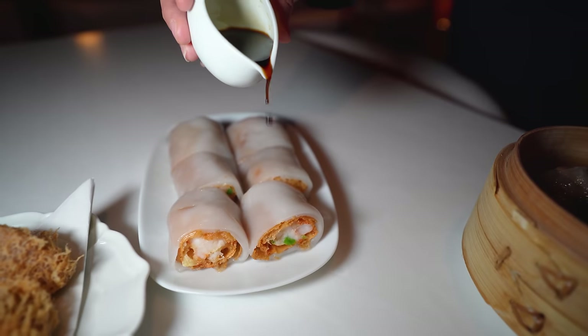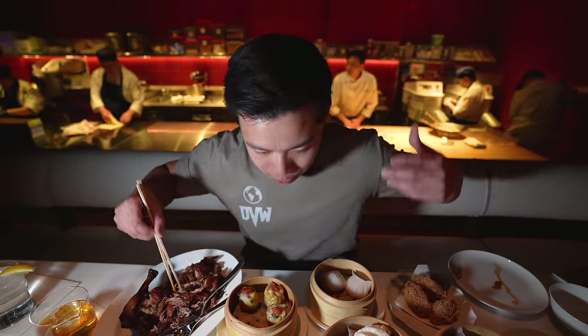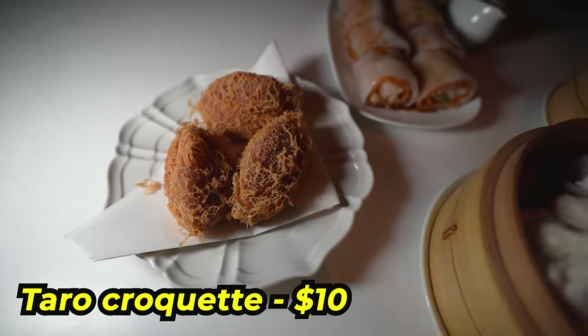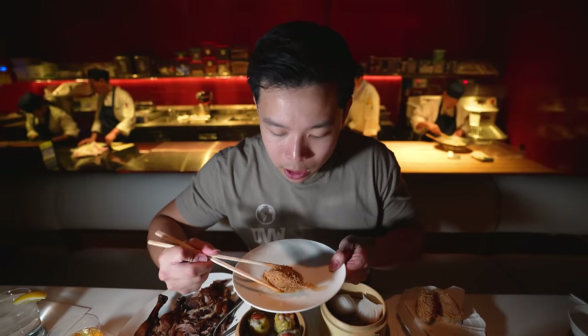Dim sum in general is just delightful little bites coming out fresh. The crispy yuba skin prawn chung fun — never had anything like it. Yuba is like tofu skin and they made it crispy here. Speaking of crispy, let's try this taro croquette — feels crispy enough, let's take a bite.